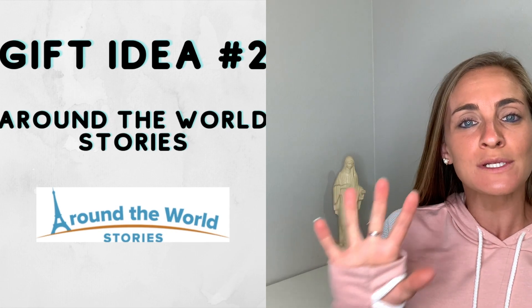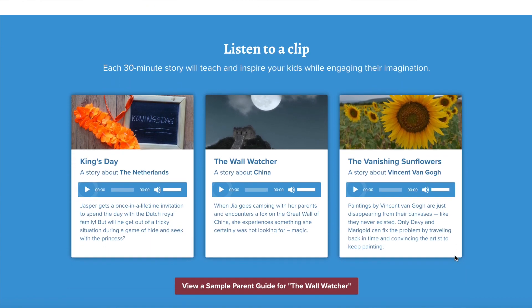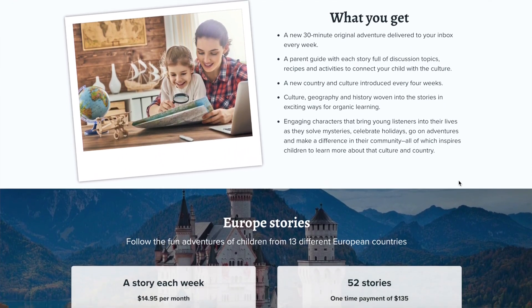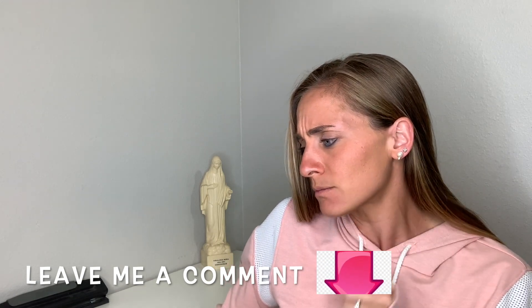Number two is Around the World Stories, a homeschool subscription. It's really neat because you get high-quality stories delivered to your inbox — each week you receive a 25 to 35-minute story. You can keep everything virtual. I love using read-aloud stories that complement what we're doing for science, history, art, music, and sometimes even math. So that's number two: Around the World Stories.